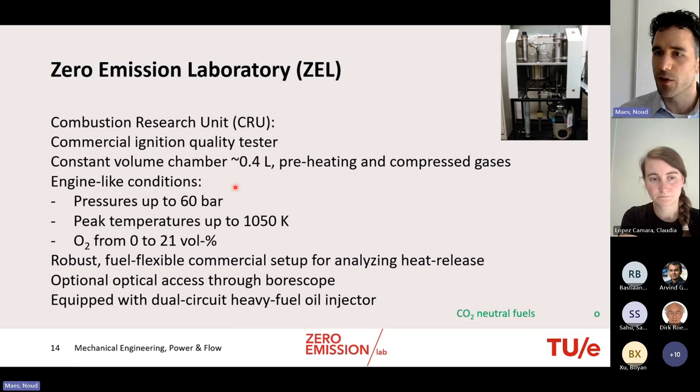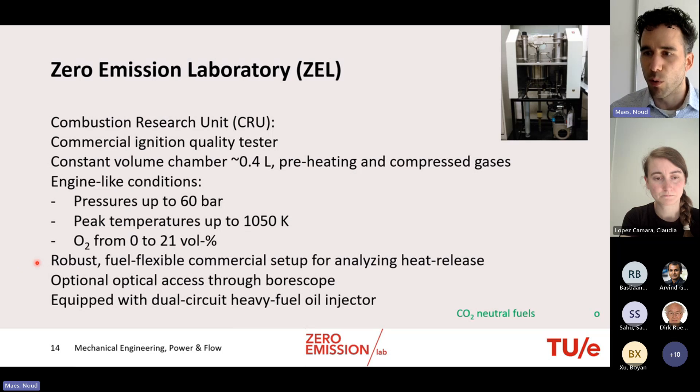The Combustion Research Unit (CRU) is a commercial ignition quality tester — a constant-volume vessel of about 0.4 liter using preheated compressed gases to reach pressures up to 60 bar, peak temperatures up to 1050 K, and oxygen percentages between 0 and 21%. It is a robust, fuel-flexible commercial setup for analyzing heat release. It can optionally be equipped with a high-speed camera via a borescope, and has been extended with a dual-circuit heavy fuel oil injector for studying viscous future fuels from pyrolysis processes.